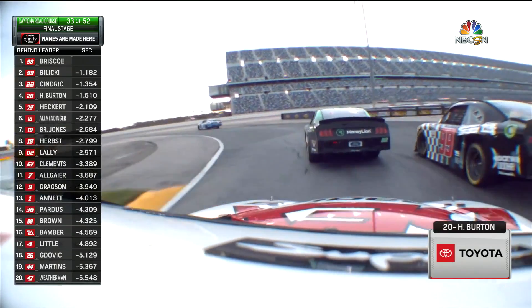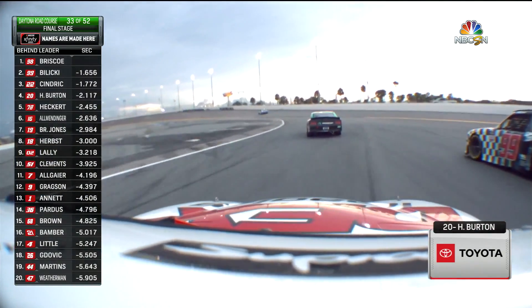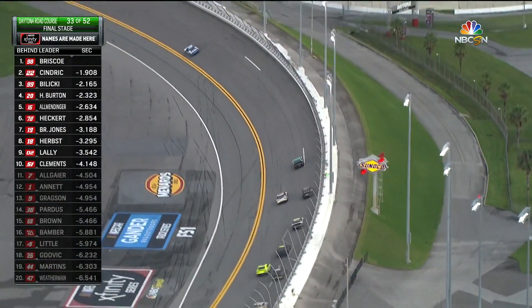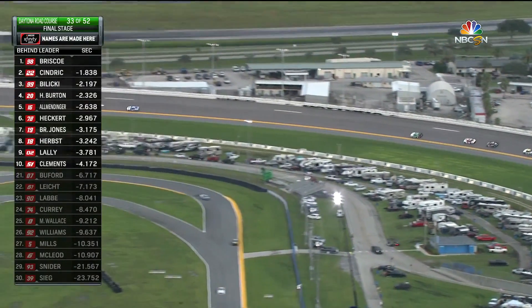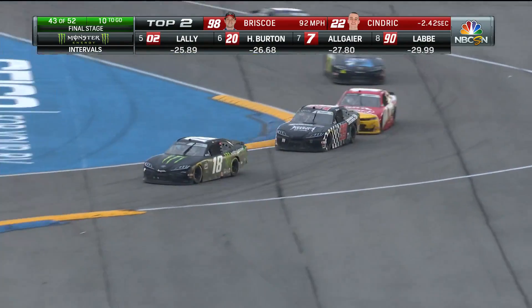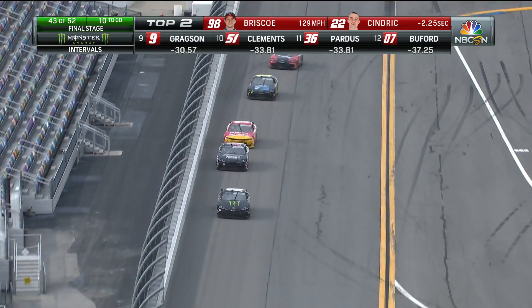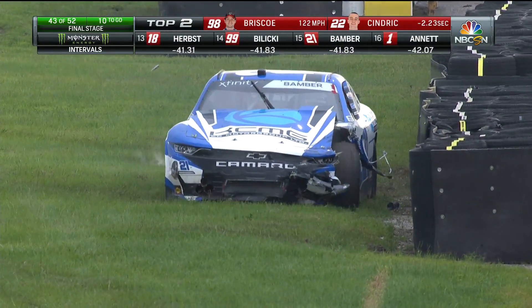Cendrick takes second away, Balicki back to third, Harrison Burton fourth. You can see the lead that Briscoe enjoys over Cendrick as he works through traffic — Briscoe drove away to a 1.8-second lead. At the backstretch chicane, another part of the infield — Riley Herps got turned around, so big damage there for Bamber.